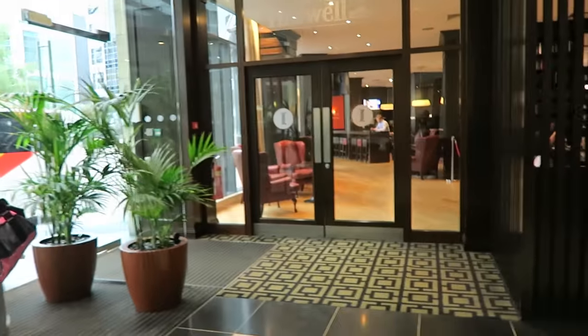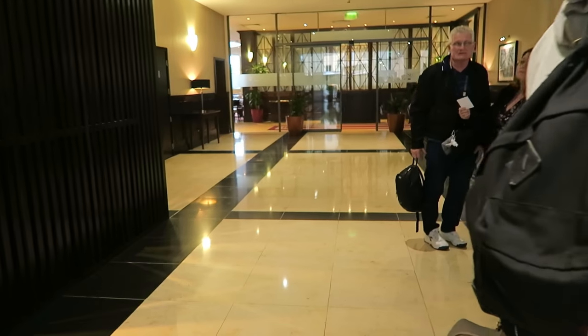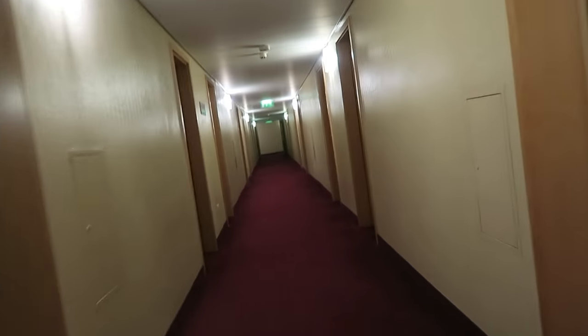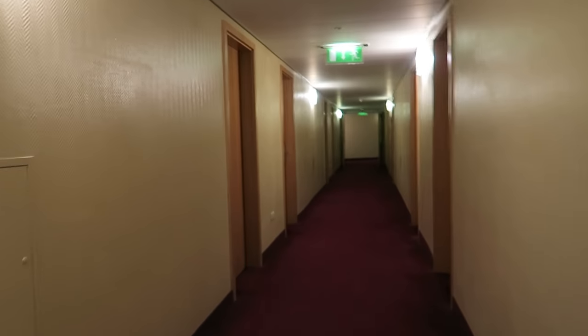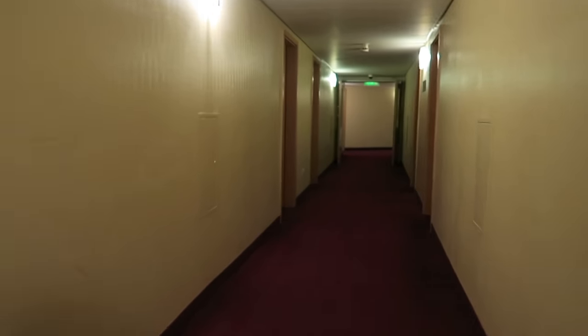They have a bar over here — or a restaurant — and inside there are couches. Straight ahead of me I think there's a restaurant back in there. I'm going to go get the room key. The hallway is a little dark, it's very dark, and it gets darker.